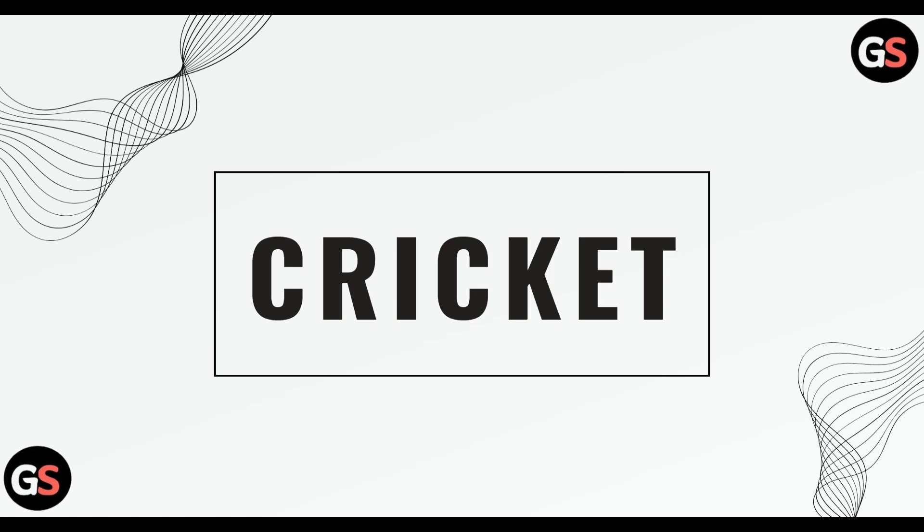Hi everyone, welcome back to our channel. Today we will be seeing the deals, trade-in, and upgrade at Cricket for iPhone 16, 16 Plus, 16 Pro and 16 Pro Max. So without wasting any time, let's move on.